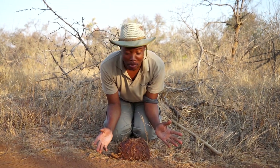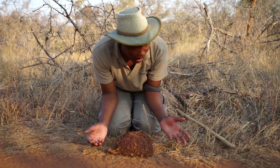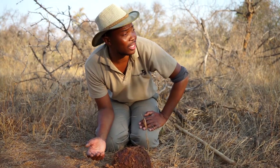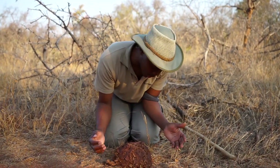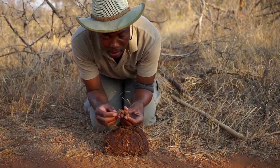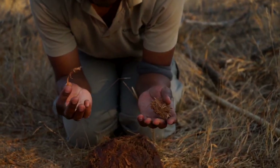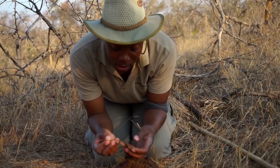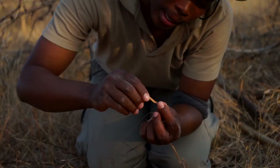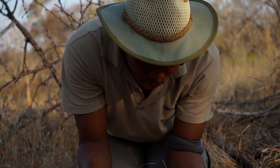Right here we have a beautiful dung from an elephant. One thing that tells me it's an elephant — I can see elephant signs and more dung around here. When I look at this dung, I'm looking at an animal whose digestive system is very poor. Only 40 to 45 percent of what they eat will be digested. You can see it's an animal that was feeding on a tree, and the material came out much the same way it went in.